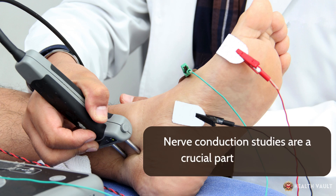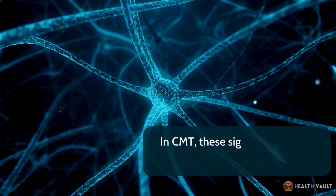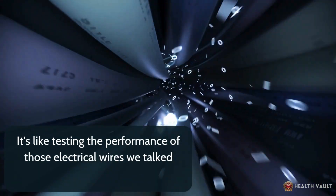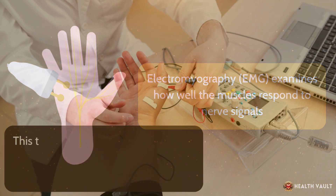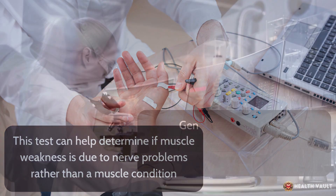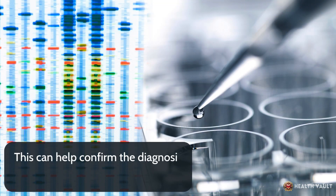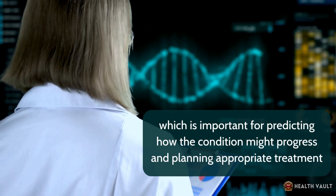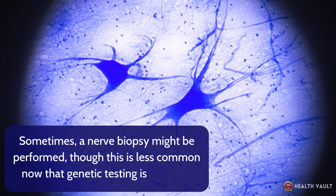Nerve conduction studies are a crucial part of diagnosis. These tests measure how fast electrical signals travel through the nerves — in CMT, these signals are usually slowed or blocked. Electromyography examines how well the muscles respond to nerve signals and can help determine if muscle weakness is due to nerve problems rather than a muscle condition. Genetic testing is often recommended to identify the specific gene mutations causing CMT, confirm the diagnosis, and determine the type, which is important for predicting progression and planning treatment. Sometimes a nerve biopsy might be performed, though this is less common now that genetic testing is available.